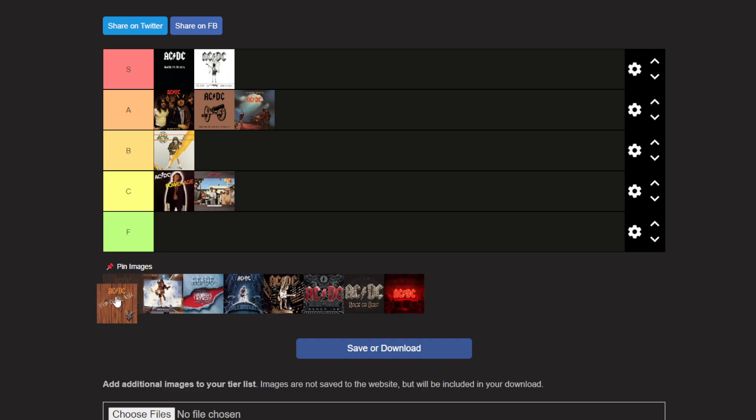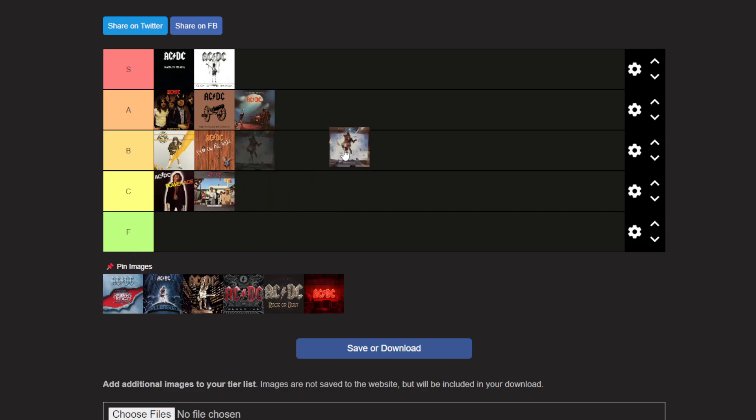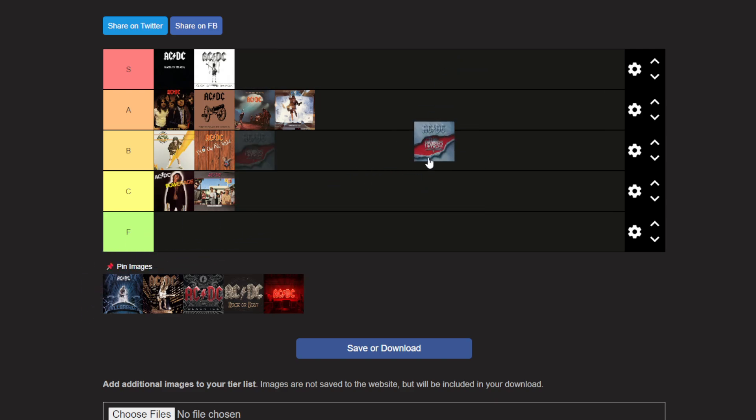Fly on the Wall is an all right album — I think it'll go right next to High Voltage. Not a super awesome album, but it's there. Blow Up Your Video will probably be another B tier, right behind Let There Be Rock. The Razor's Edge is a really cool album — Thunderstruck is their best song of all time.